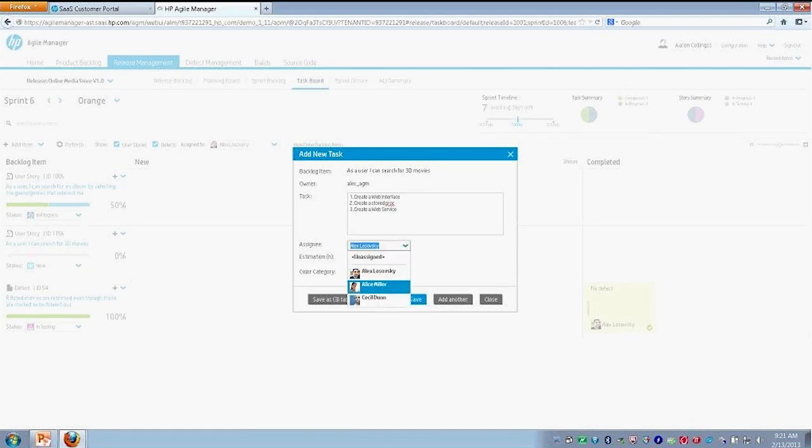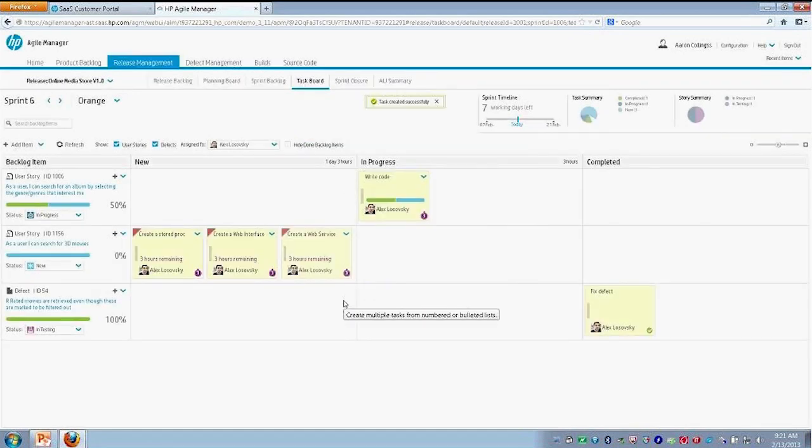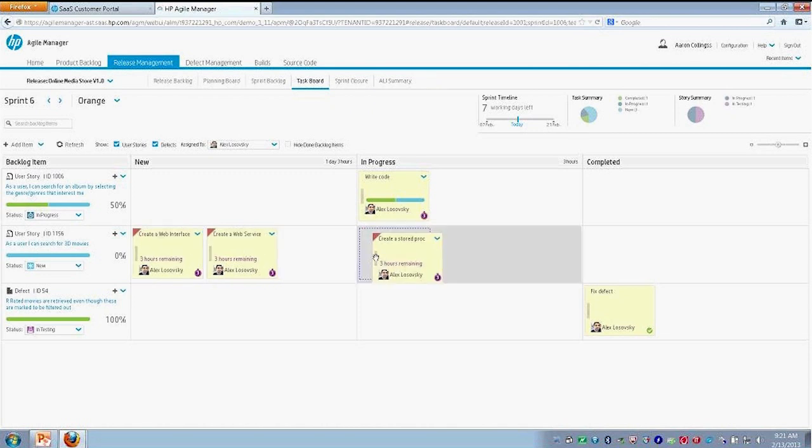We can assign tasks to different individuals within this team, and we can set an estimation in hours for how long it's going to take to complete these tasks. I'll go ahead and save it. There we have our tasks generated from our user story. They're still in a new status. We can start moving them over to in-progress. As we're doing that, Alex may be completing this work and decreasing the amount of hours left for implementation. We can see that our status is getting updated as well.